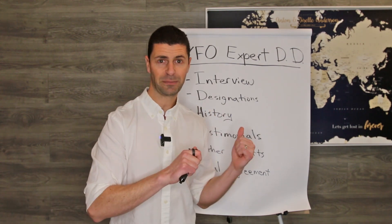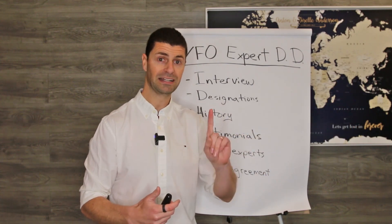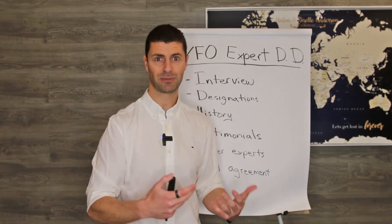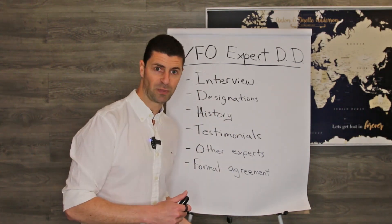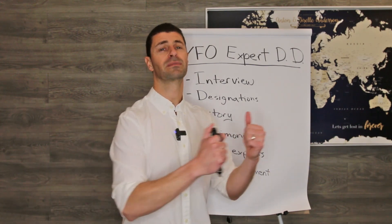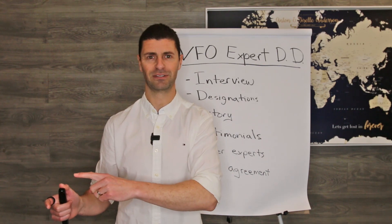This virtual family office I'm going to speak to you about today has 54 plus experts currently, but it's taken us 10 plus years to build that VFO and all of those relationships. In this video, I thought it'd be helpful to tell you what the due diligence process is that we lead them through, so you can mirror that if you're looking at building your own. I'll also share some of the mistakes we've made in the past so hopefully you can skip those and save yourself a little bit of time and headache.